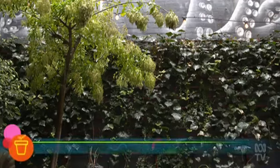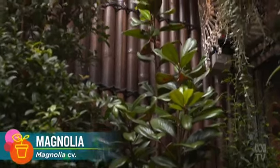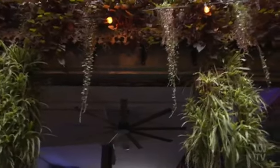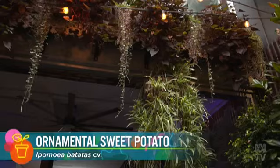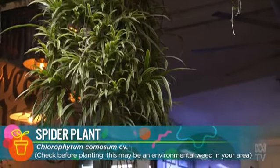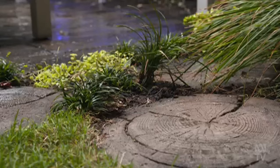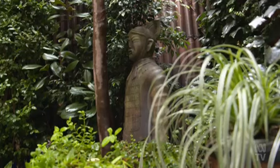Carefully trained ivy, syzygium and magnolias green the walls. Trailing ipomea, dichondra and spider plants frame the windows. And a mix of shade-tolerant grasses and colourful understory plants dress the floor. All of this is the result of learning by doing.